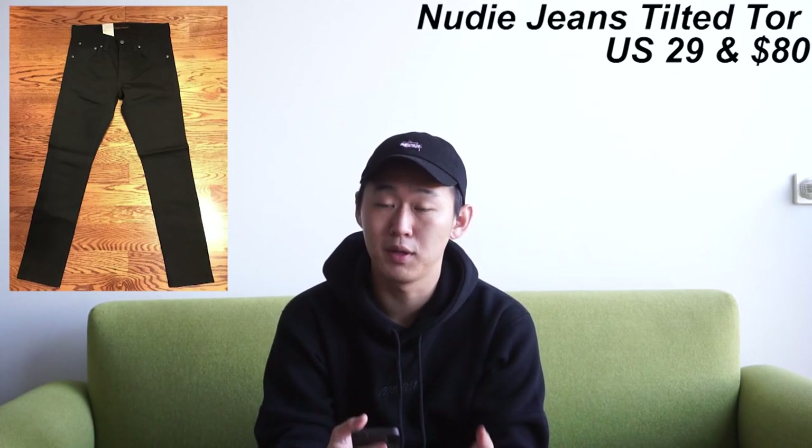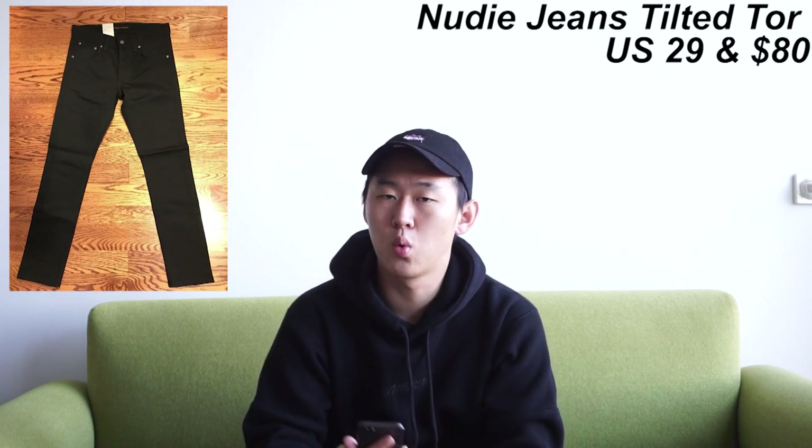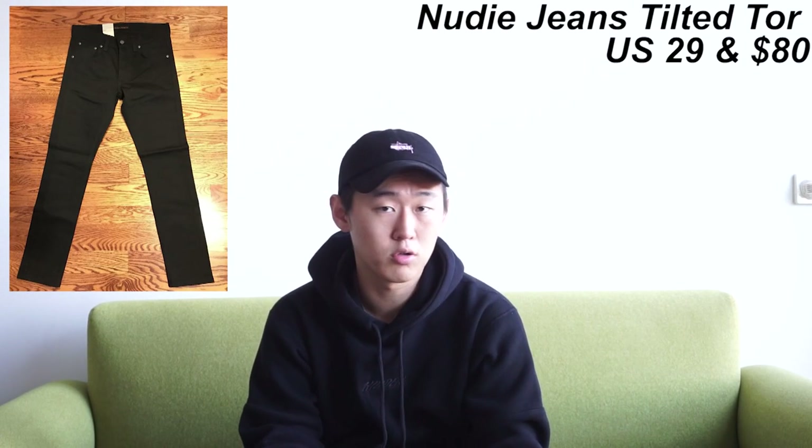For tops extras: number one is a Supreme Regretter tee, number two is a Rag & Bone basic tee in olive green, number three is a Wings and Horns black slug tee, number four is a BAPE 'Ape Shall Never Kill Ape' long sleeve. For bottoms, we have Nudie Jeans Tilted Tor cold black in US 29. Nudie Jeans always makes amazing quality, great-feeling jeans. I recommend getting all jeans tapered and tailored, but Nudie has one of the best fits of all time.